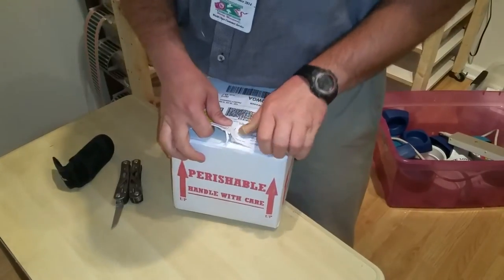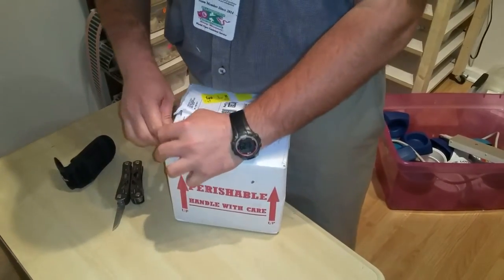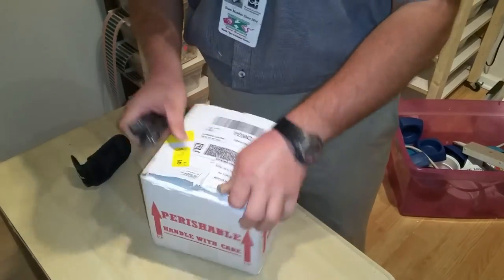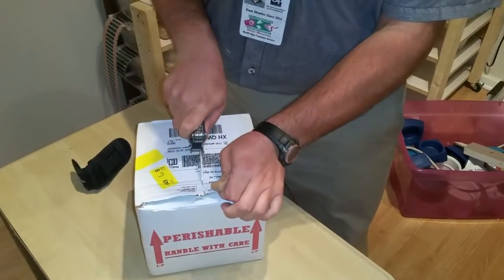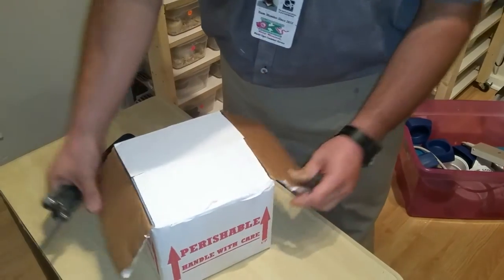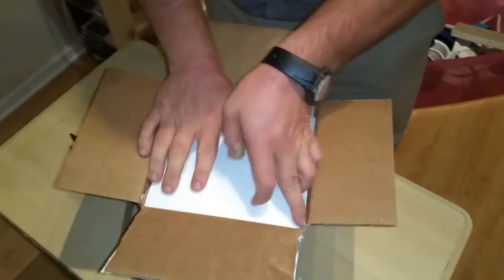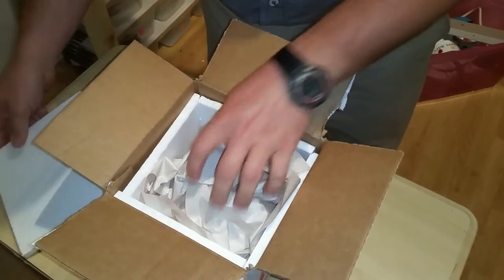Finally got this one and it should be good. This came from Dynasty Reptiles down in Florida — never done any business with them, but they've got quite a few likes on Facebook so I figured they were pretty reputable. Anyway, I've seen the picture of it.